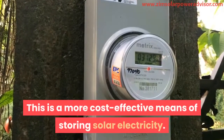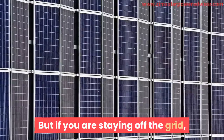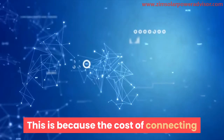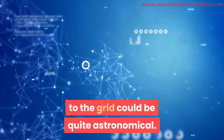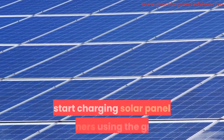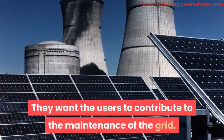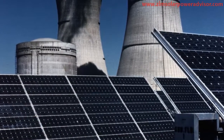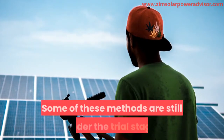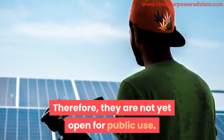Net metering is a cost-effective means of storing solar electricity, but if you are living off the grid it may not serve you, as the cost of connecting to the grid can be quite high. Unfortunately, power firms are also threatening to start charging solar panel owners for using the grid, wanting users to contribute to its maintenance. There are also less conventional storage methods, some still in the trial stage and not yet open for public use.